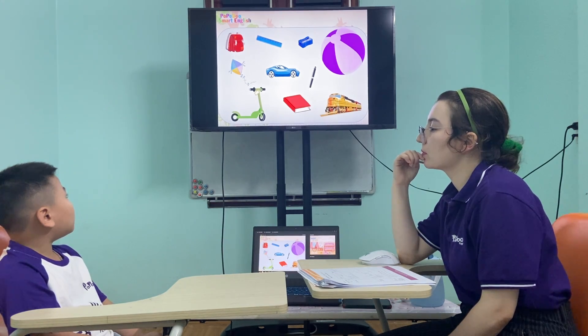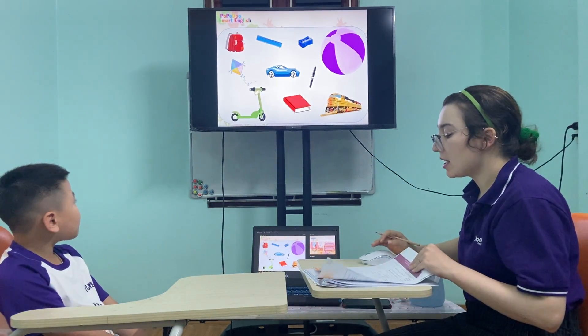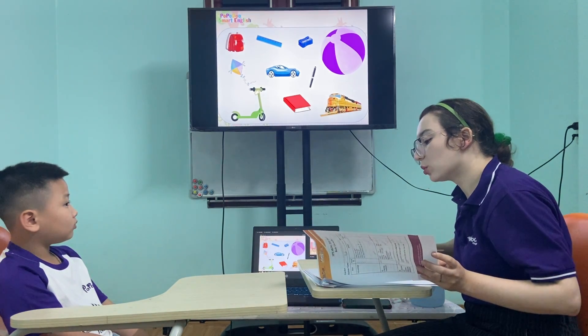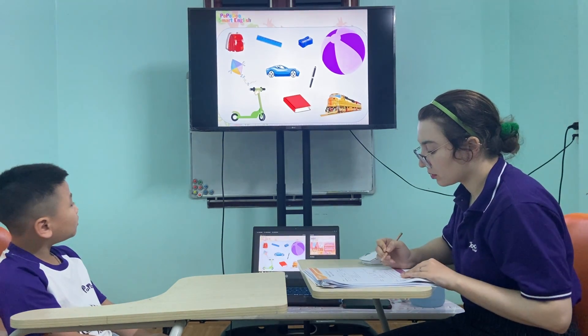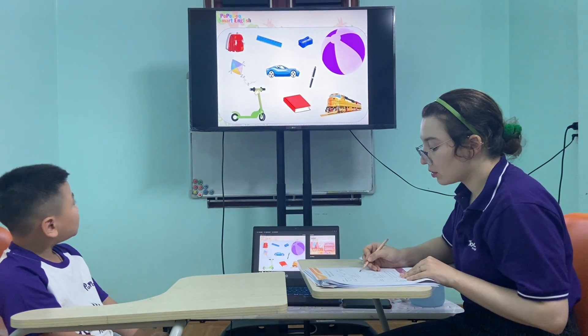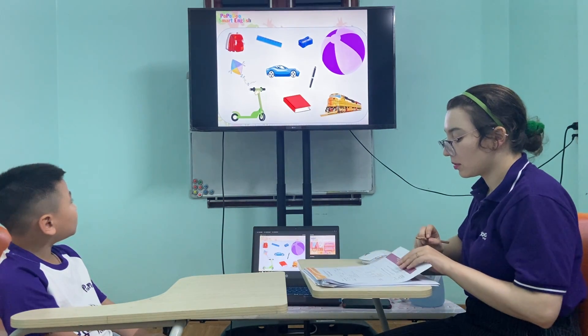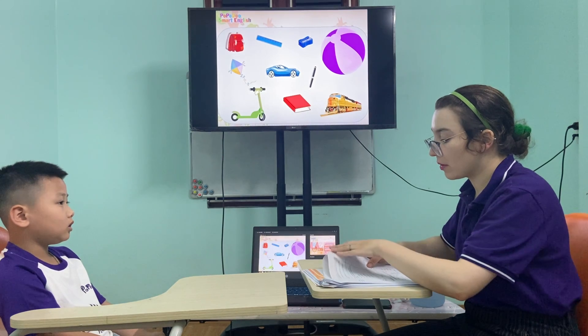It's a big wheels. Yes. Very good. My favorite toy is quite slow and old. It has two wheels. Two wheels. Yes. It's a scooter. Very good.